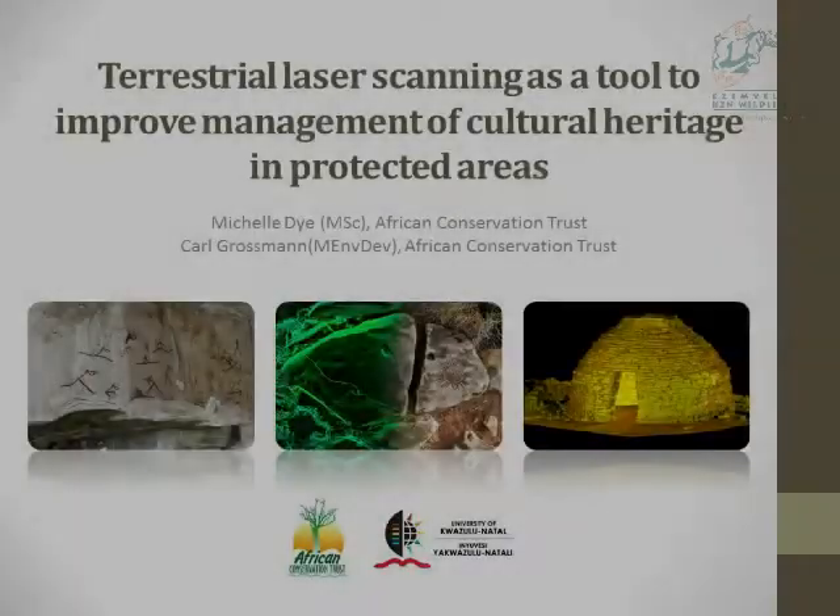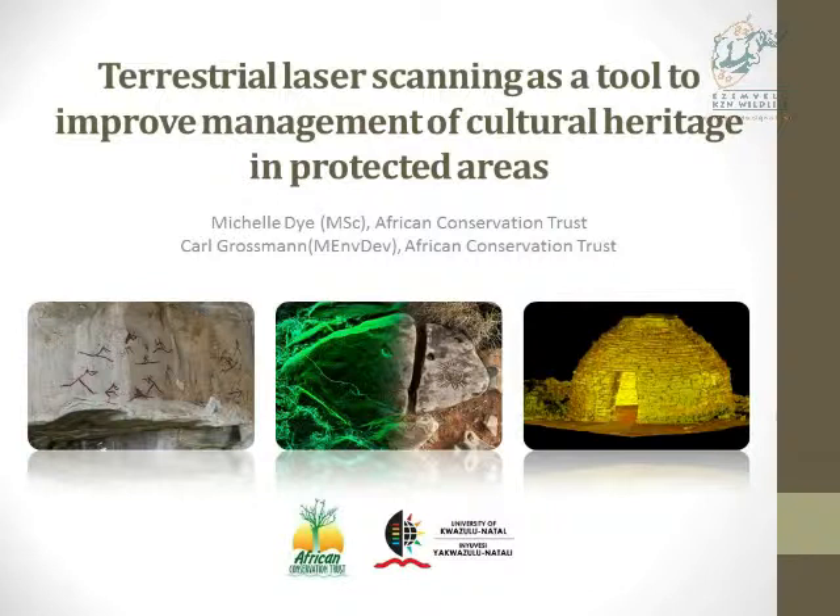The African Conservation Trust has been working with the University of KwaZulu-Natal to use 3D laser scanning technology in preserving cultural heritage sites. In this talk, I'm going to use three case studies to show you how this laser scan data can be used to improve management in protected areas.